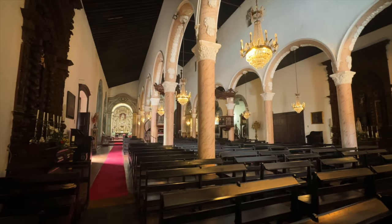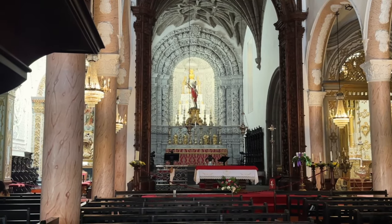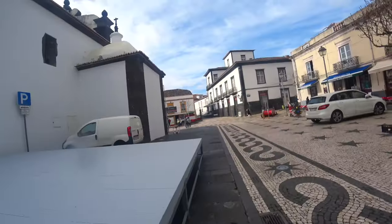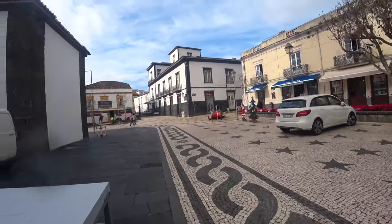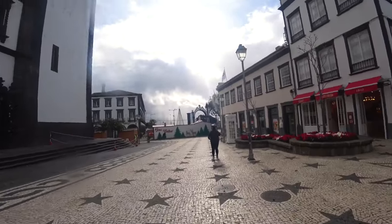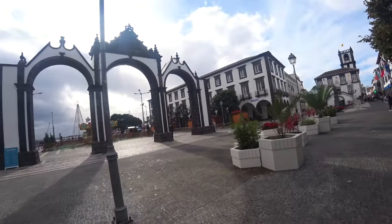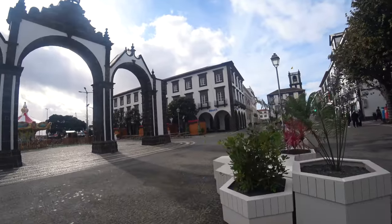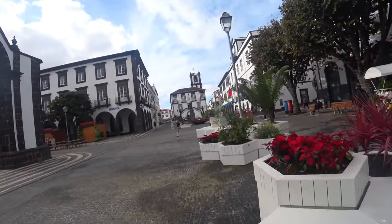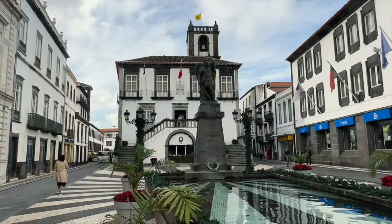Let's head inside the main church in town for a quick look. As you'll see on this tour, many buildings reflect Portugal's colonial architecture, with whitewashed walls contrasting with black volcanic rock — that volcanic rock, basalt, is readily available on this island. Built in the 18th century, this gate served as the main entrance to the city from the harbour. Construction on this town hall began in the 17th century; the statue in front of it is of the Archangel St. Michael.